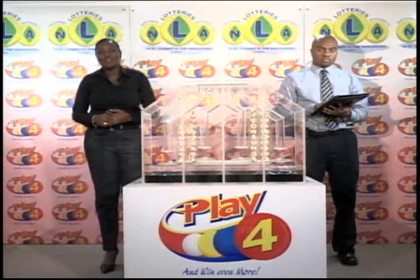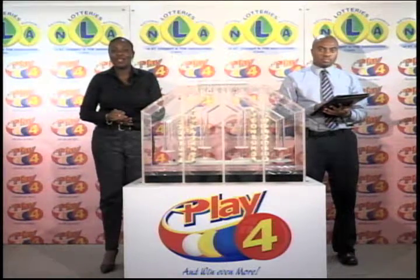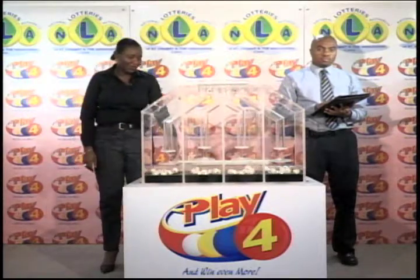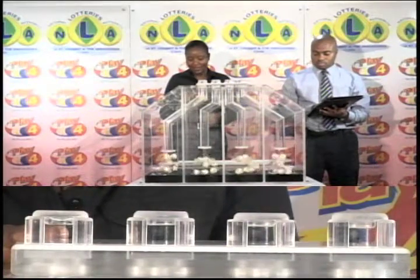It's the 5th of October 2016, and welcome to this evening's presentation of the Play 4 game, being witnessed by O'Neill Sprott of the auditing firm of KPMG. Four tubes of 10 balls, each tube numbered from 0 through 9. Remember, with Play 4, you win even more with the National Lottery's Authority.